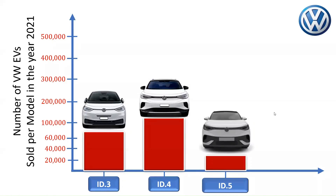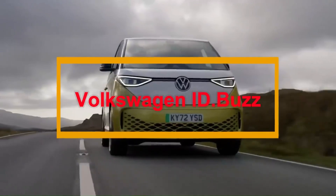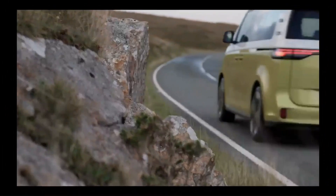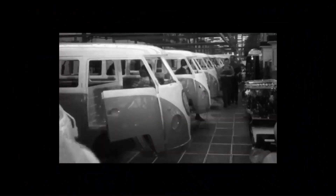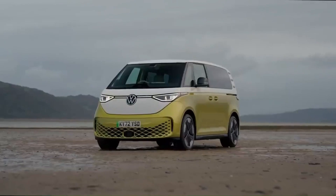While delivery figures for the Volkswagen ID.Buzz are not currently available, the ID.Buzz is a 7-seater minibus of the ID Series family. It is designed to be the most environmentally friendly car, made up of some recycled and renewable raw materials, adding to the zero carbon dioxide emissions offered by this range of Volkswagen cars.